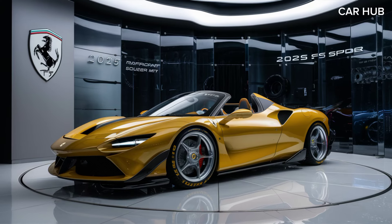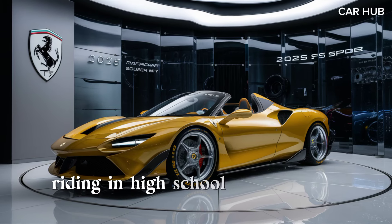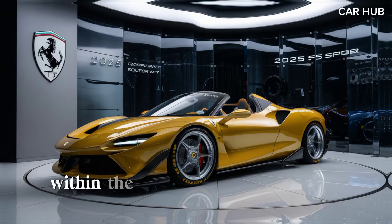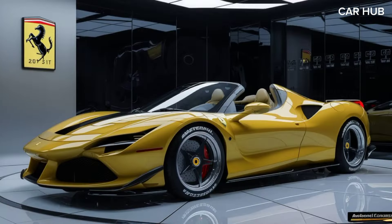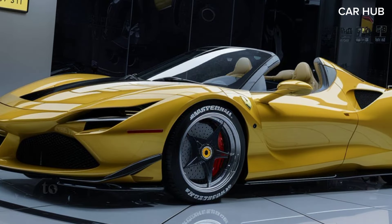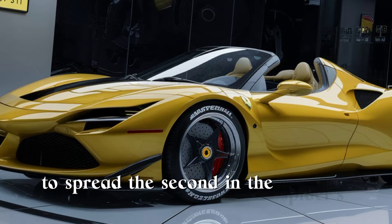The car also comes with an advanced all-wheel drive system ensuring optimal traction and handling in various driving conditions. At Car Hub, we're excited to explore the SF 90 Spider's capabilities, from its exhilarating speed and handling to its luxurious comfort and innovative technology.